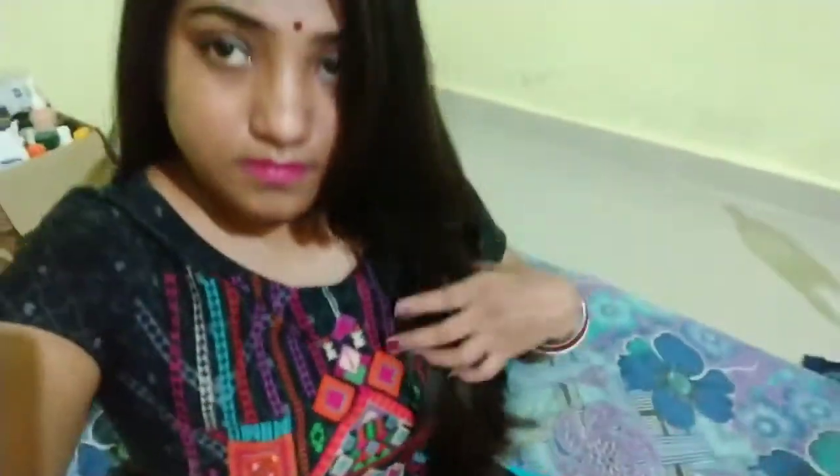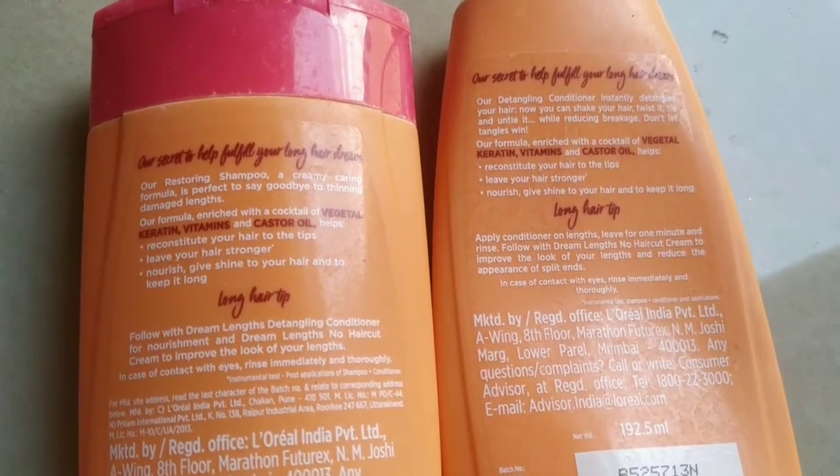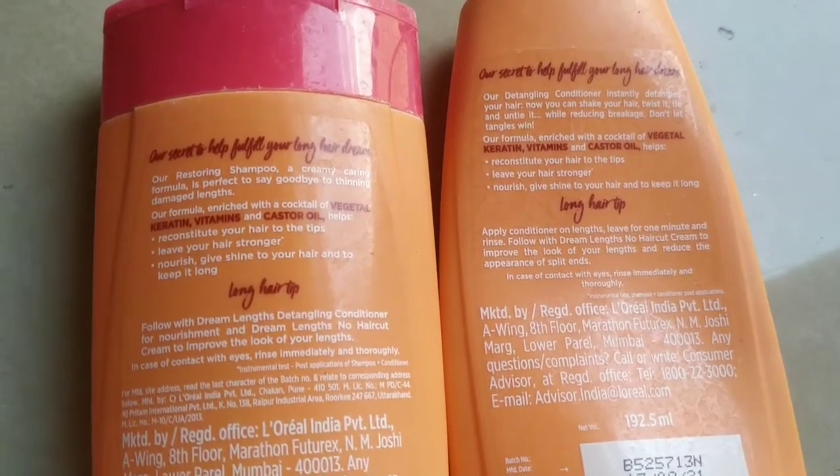It helps to detangle the hair. This conditioner is really good — you can also reduce split ends with it. My hair growth has increased after using it, and the results were really good.